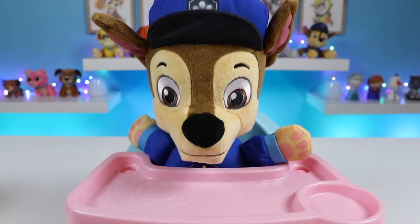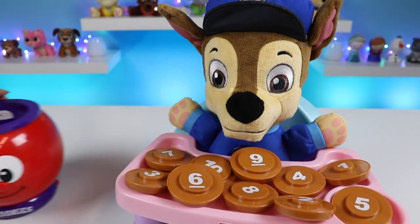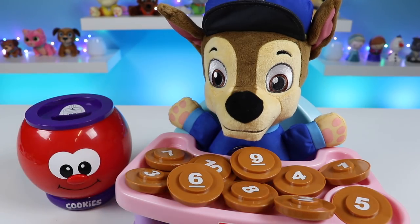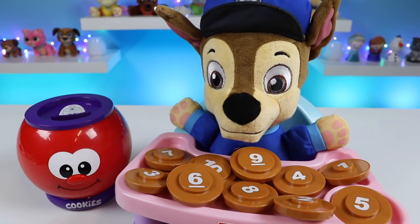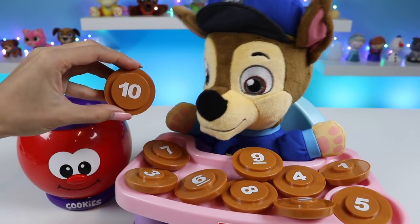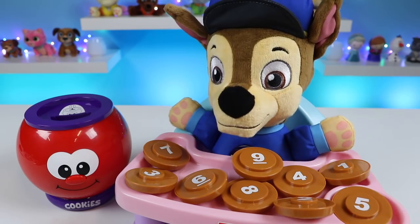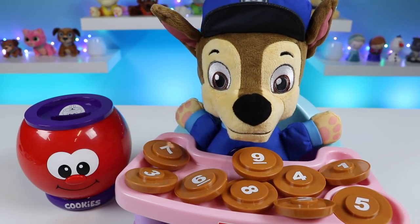Now let's play the find-it game. Chase loves games. Hi, I'm Kat in my cookie jar. Let's find the numbers. Can you find the number 10? Oh, 10 has two numbers. Yeah, let's try it. Excellent. This is the number 10. Yay! Chase got it right. Can you find the number 5?